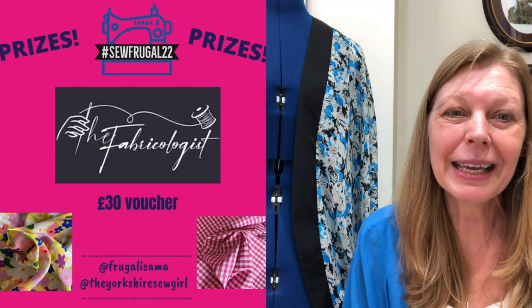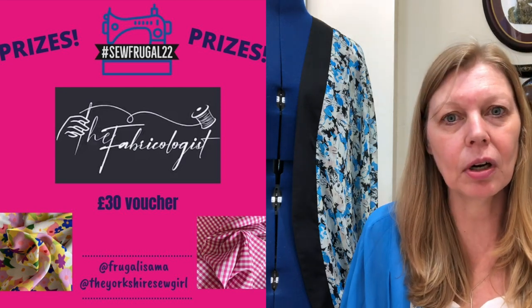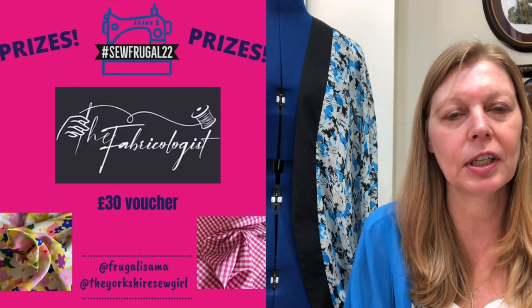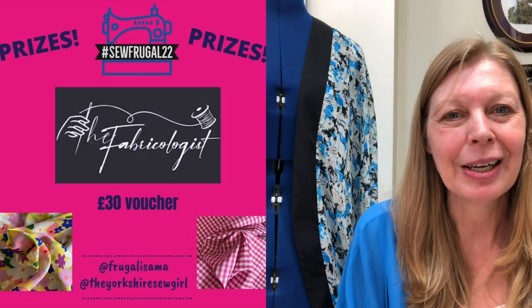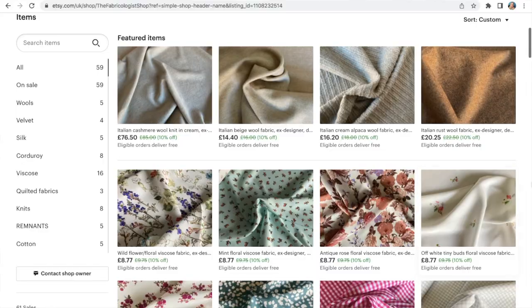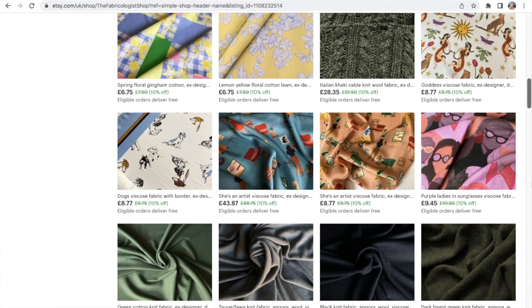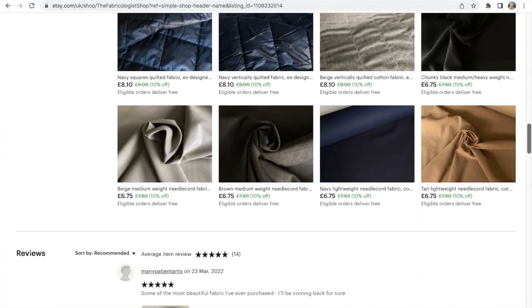Today's prize reveal is from the Fabricologist Fabric Shop. This is Becky, who has an Etsy shop based in Edinburgh. She's got some gorgeous fabrics and has very generously donated a £30 voucher for one of our prize winners. She tends to stock mostly ex-designer dead stock — anything from wools, needle cords, viscosas, some really quirky unusual viscosas, and even silk charmeuse.